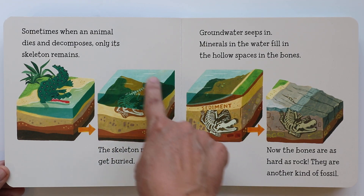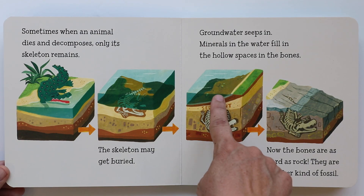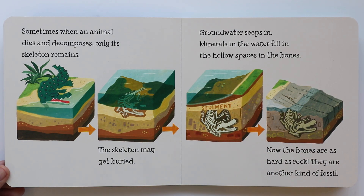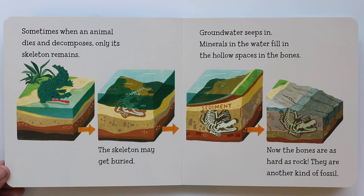Do you see the bones now? Groundwater seeps in. Minerals in the water fill in the hollow spaces in the bones. When it reaches all the way down there, the water comes through with minerals and fills in the spaces in between the bones. Now the bones are as hard as rock — they are another kind of fossil. There goes the fossil now, deep down under. Someone needs to dig it out. Maybe a paleontologist.